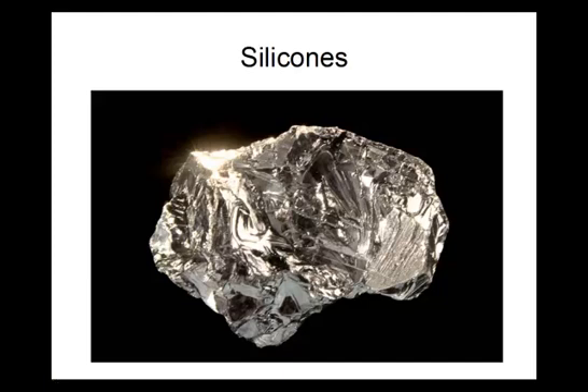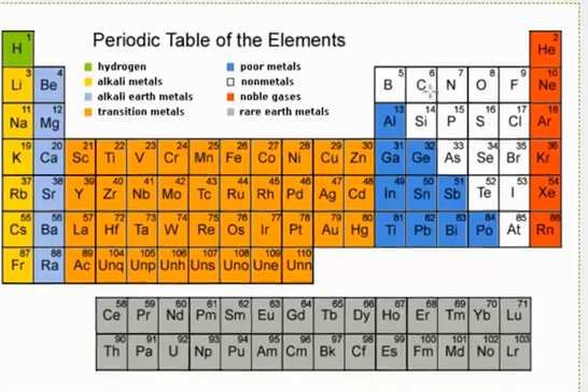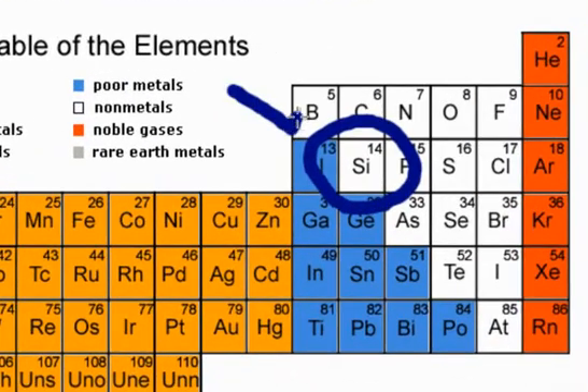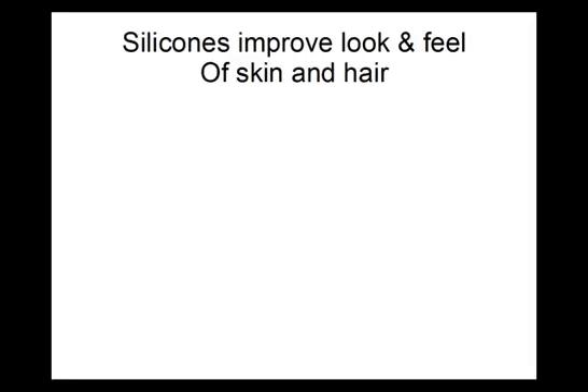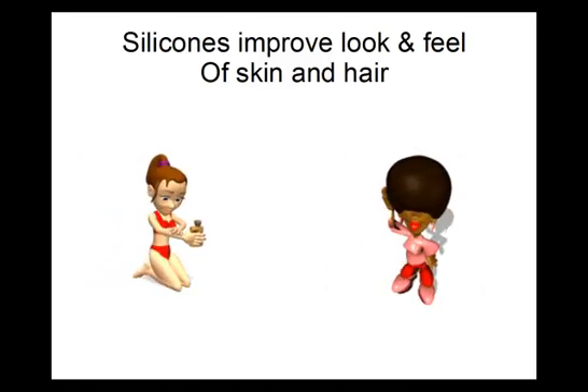In the cosmetic industry, the term silicone applies to a group of compounds that contain the element silicon. First introduced into cosmetics in the 1950s, these materials have a number of unique characteristics that make them useful for improving the feel and appearance of skin and hair.